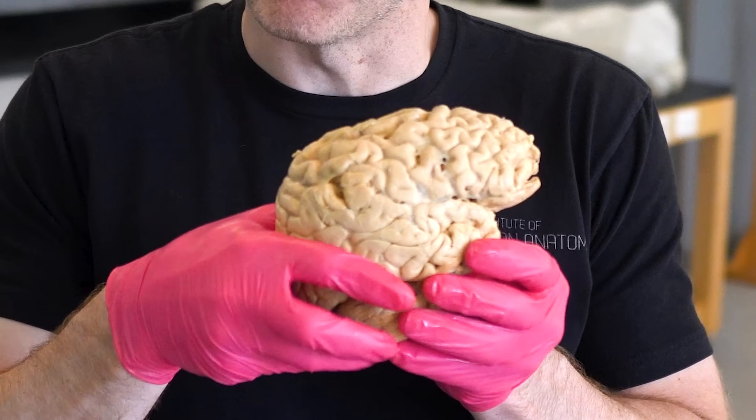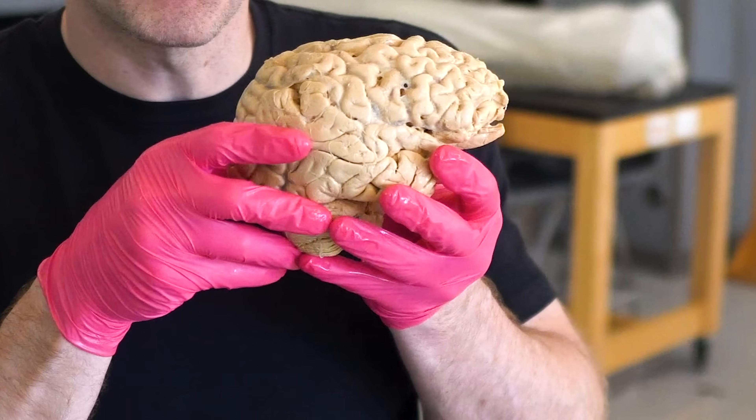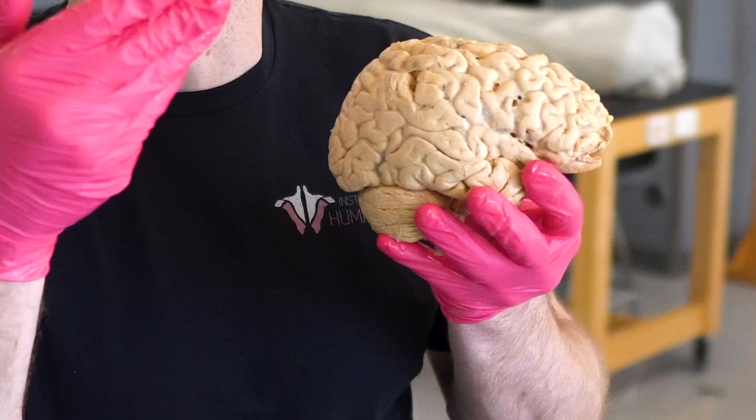Here in the lab, we obviously have some pretty incredible organs to show you, like this one here — the human brain. This is the command center for pretty much everything you do. It's calling the shots for your thoughts, your movements, and even your ability to process all the anatomical awesomeness from your viewing of Institute of Human Anatomy videos.